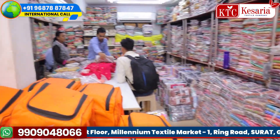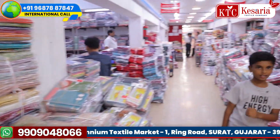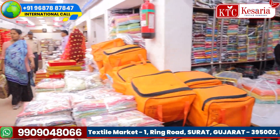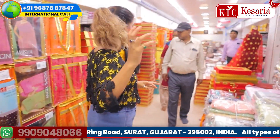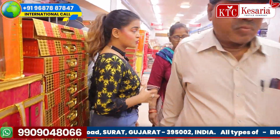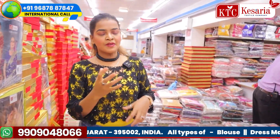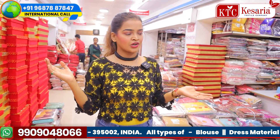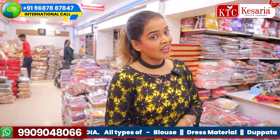You can see here as well — customers are here for shopping. Our shop is completely filled with customers, with YouTubers, with bloggers, with anchors. These are customers actually coming from different states of our country, and people from other countries are also joining us.